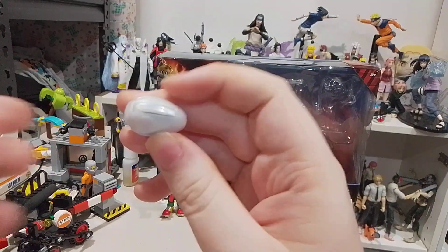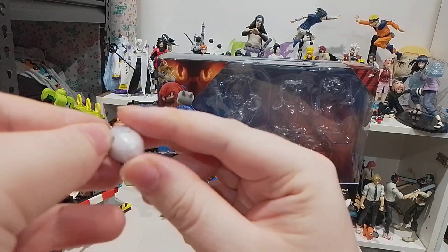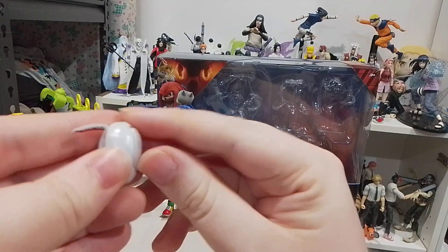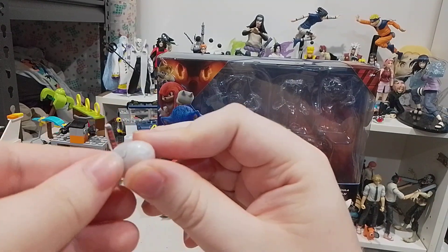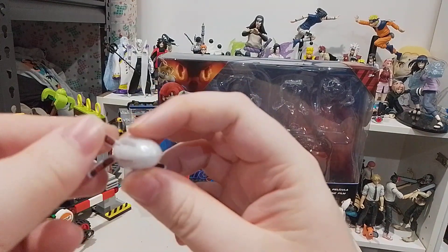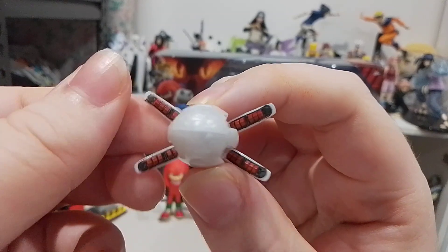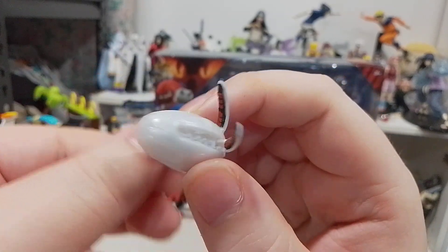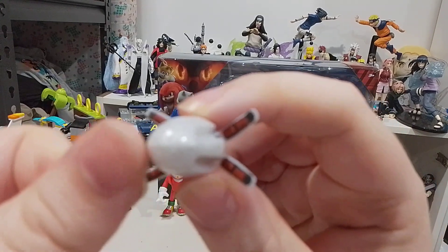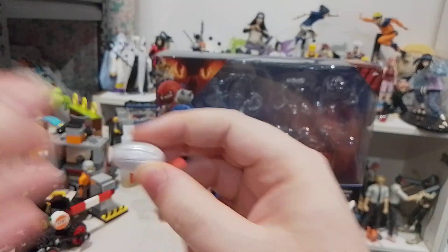Here we have an Eggman robot — one of his minions. This is a cool one. These things open up. They're pretty delicate because of how thin they are, but I like the detail. It's supposed to have lights. Unfortunately there's no red paint here on the front, which I'll have to add a bit of paint to. That's one of Eggman's minions.